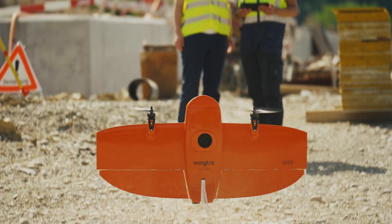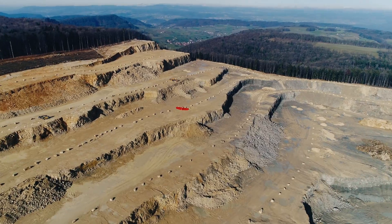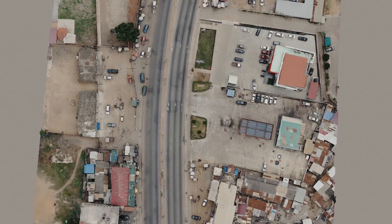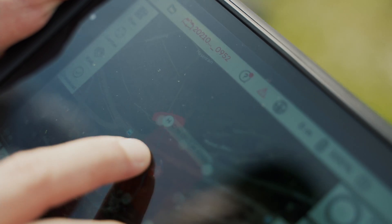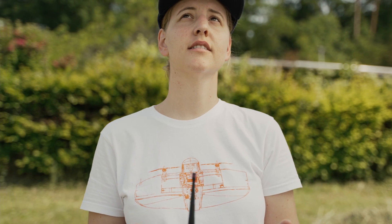Since 2017, WingTRA 1 stands for best-in-class data quality, mapping efficiency, and a unique vertical takeoff and landing design that allows customers to fly everywhere. Today, WingTRA 1s are flying in over 80 countries, from huge open pit mines in the US to entire road construction projects in Western Africa. We have established the most mature and widely trusted VTOL mapping drone.